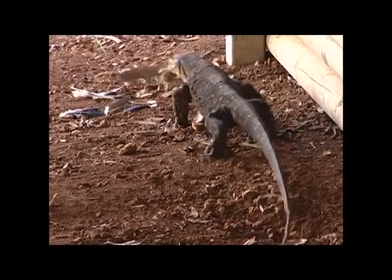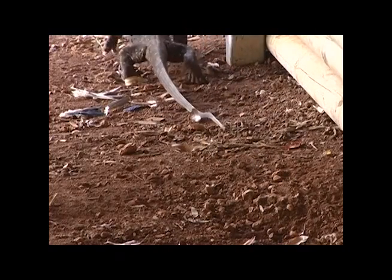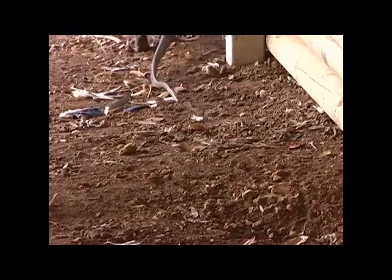Although sometimes difficult to find, people from around the world enjoy traveling to Lamington National Park to see the lace monitor lizard in its natural environment.